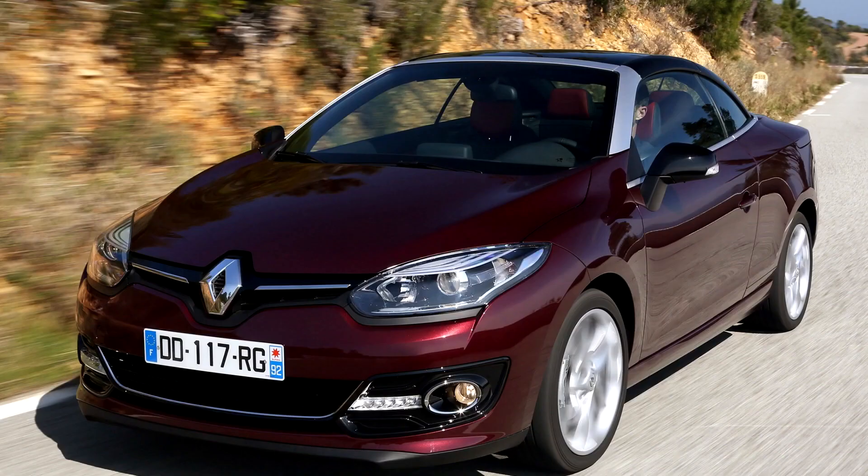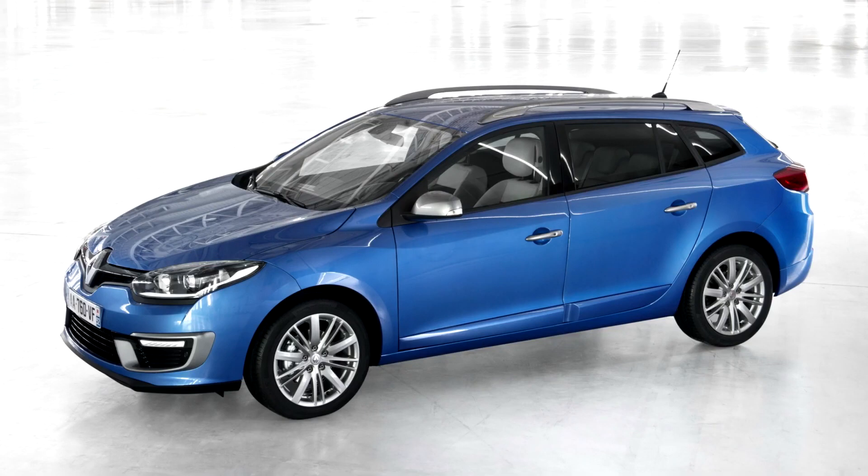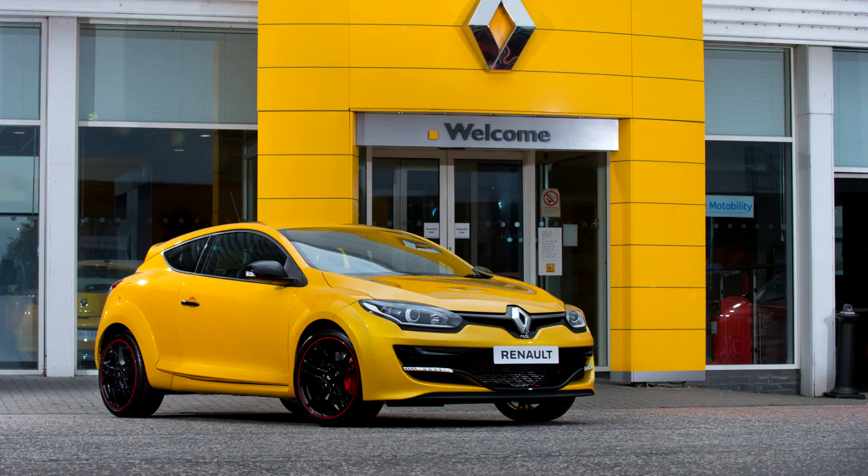Another addition to the range came in the form of the Coupé Cabriolet in June 2010. That year also saw the addition of a 1.4-litre turbocharged engine being added to the range. Production of the Mégane's saloon derivative, the Fluence, began in Argentina in 2011, at the firm's Córdoba plant.